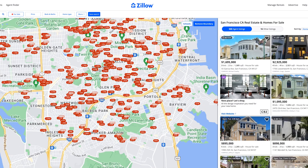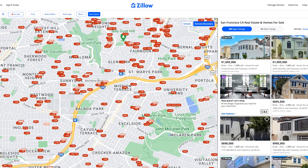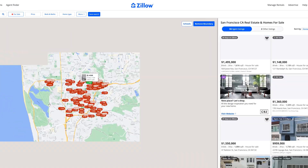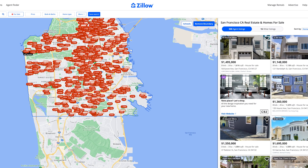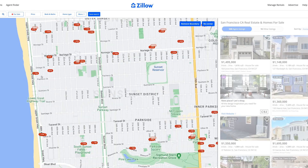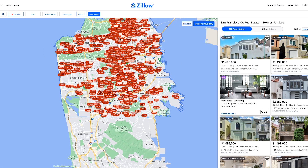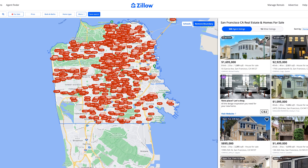So this house that we're going to look at right now is kind of like in the southern part, really close to the beach. One thing just to note: the closer you are to the beach, the colder it gets. You might think it's crazy because it's just a few miles across, but really, if you come here in the summer or anytime, if you're on the east side, it could be 10-15 degrees warmer than on the beach side. The beach side gets super cold.